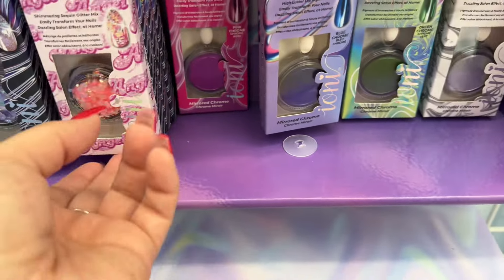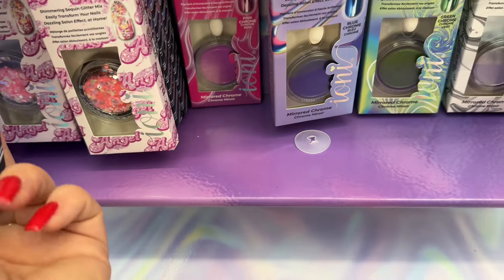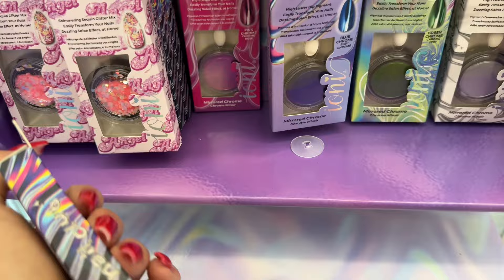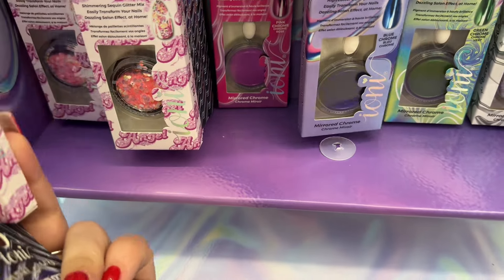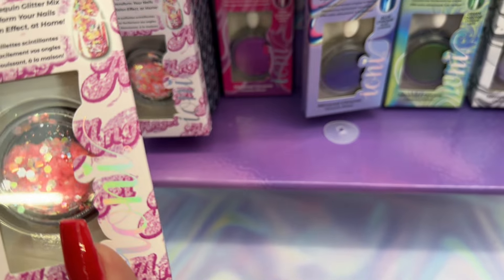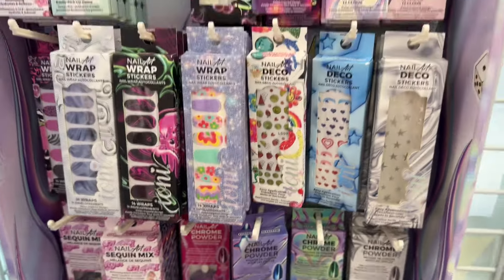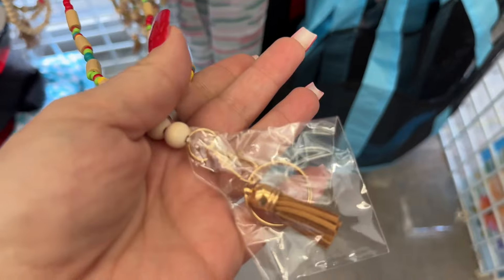I have silver chrome powder — I love these! They also have pink. How pretty are those? I love them!